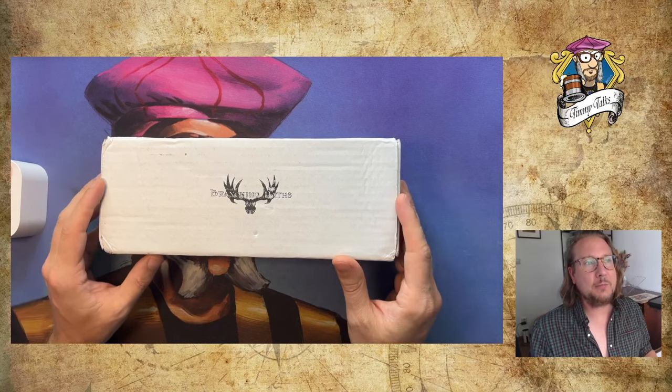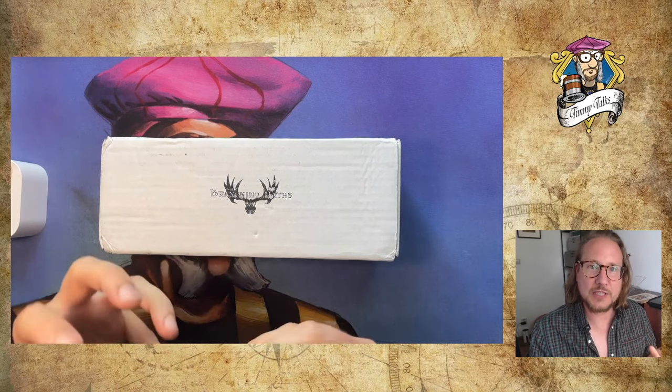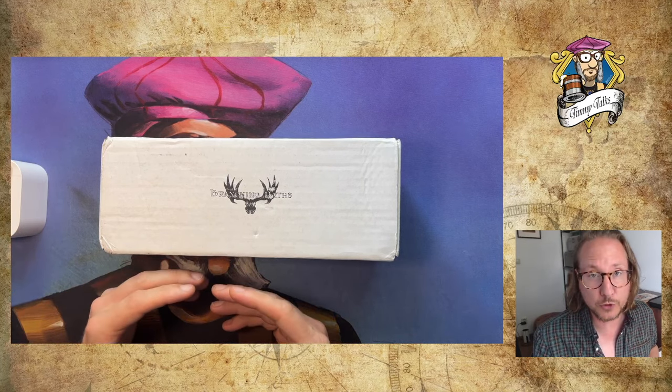Their philosophy — and they've got a whole website dedicated to Branching Paths — was to make a set in the spirit of old school. It's kind of a what-if set: what if they would have taken a different direction? They made a whole set about it, played tournaments with it, mixed it with the old school card pool, and also played without it.